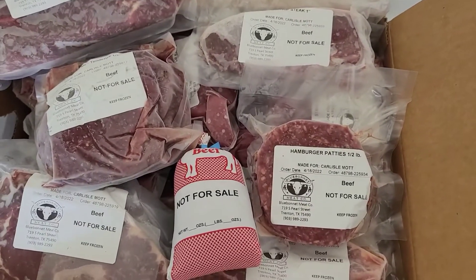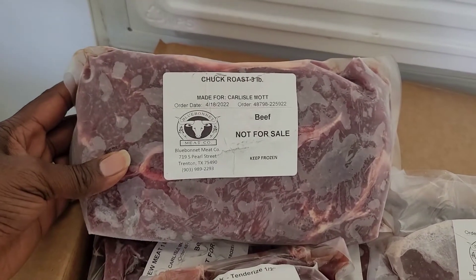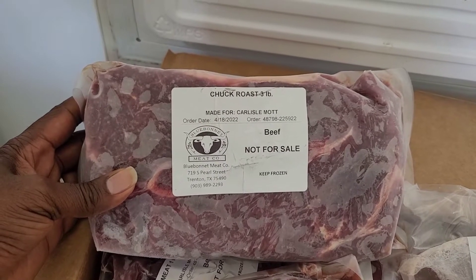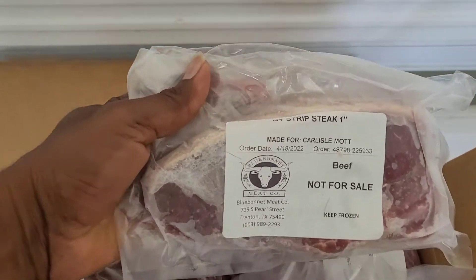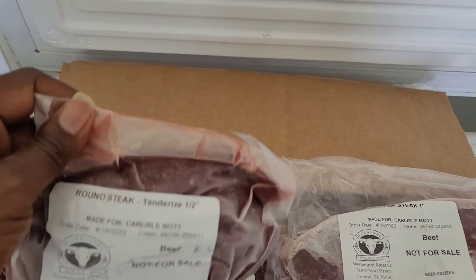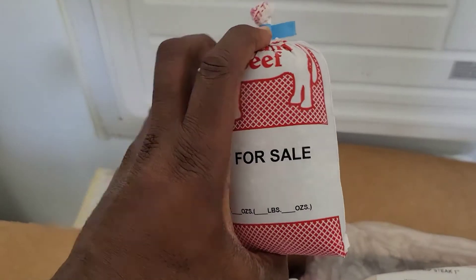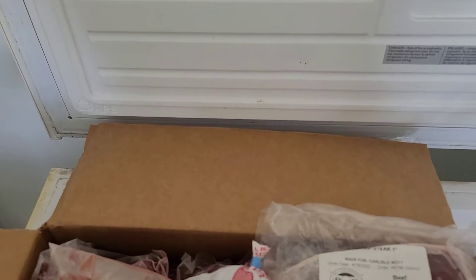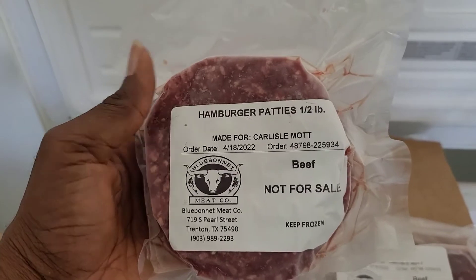I have picked up the steer from the butcher shop. Here's an example of what's in the boxes: a three pound chuck roast, all individually packaged and vacuum sealed. Here's a New York strip steak, a round steak, then the one pound ground beef. This time I had some hamburger patties made — half pound hamburger patties, so that's one pound, two burger patties, half pound each.